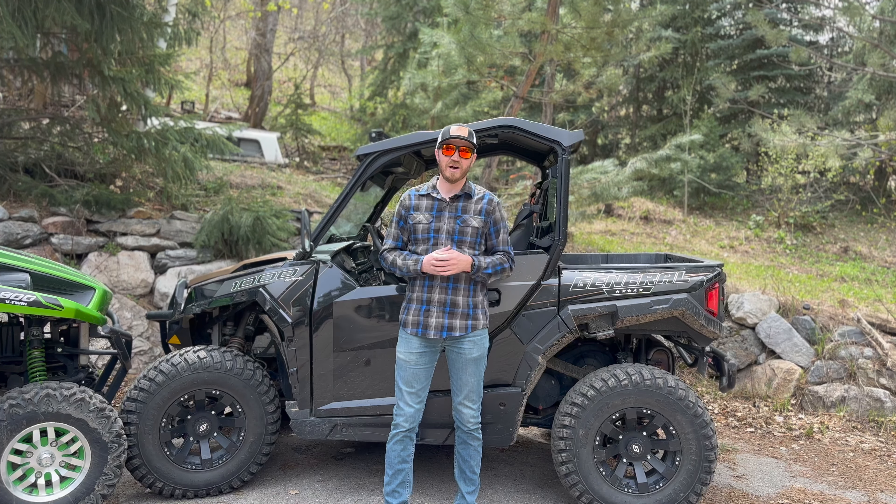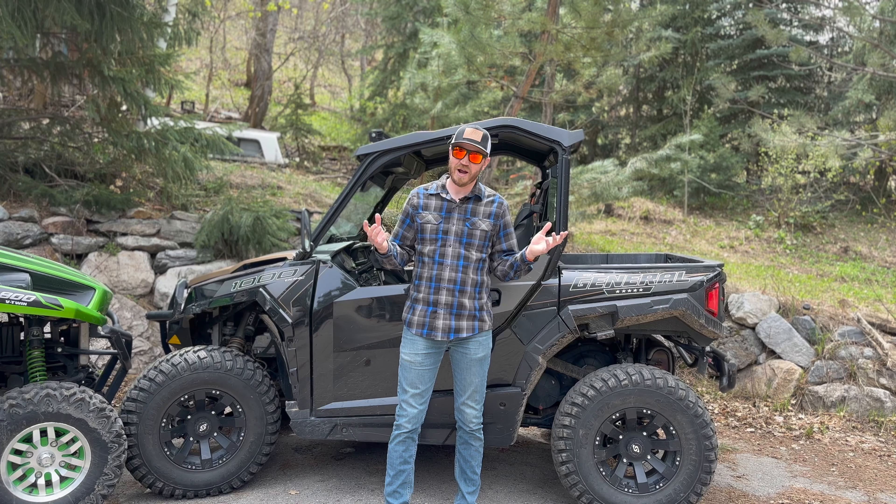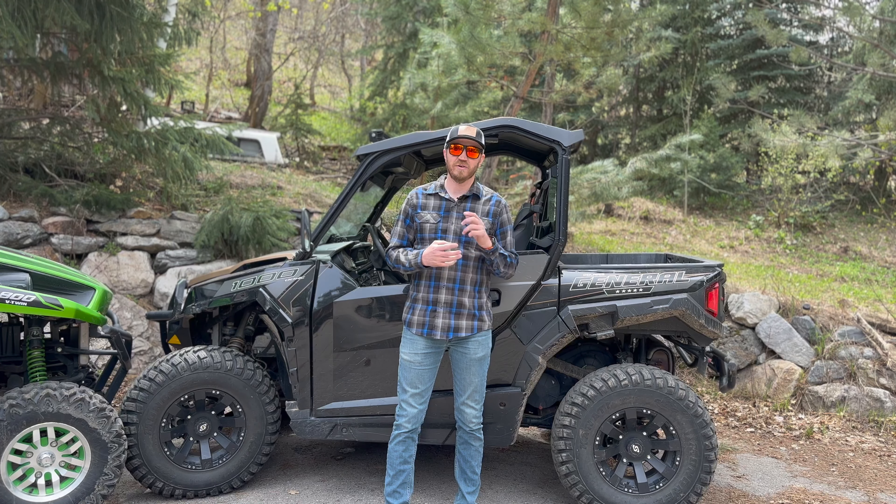Thanks for watching this video. Let me know in the comments below what I got right and what I got wrong — I look forward to hearing from you. See you out on the trail.